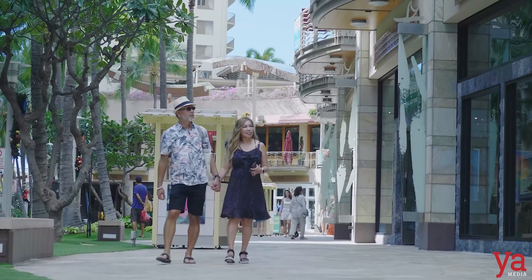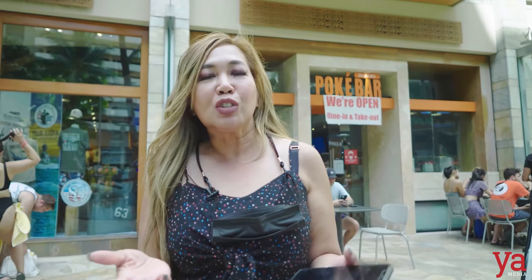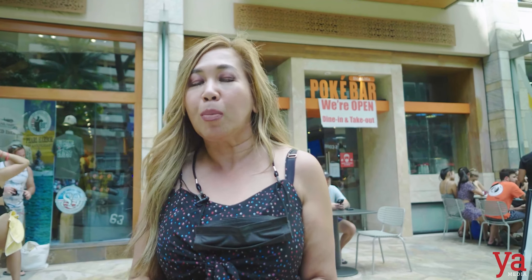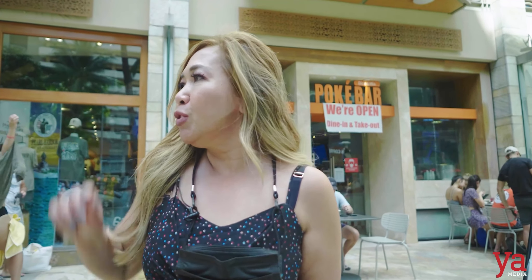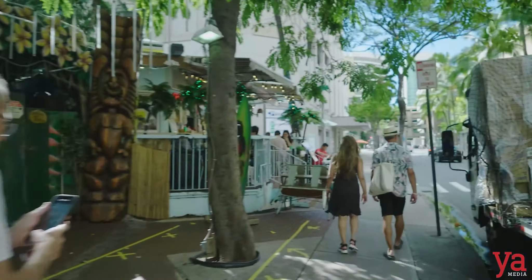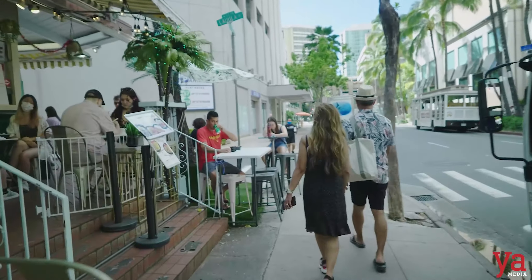So now I'm on Beachwalk and as you can see, there's more shopping here. You can shop, you can eat. Behind me is a poke bar. If you really want to step up your poke, go to the poke bar. When you're in Hawaii, poke is one of the popular dishes, although locals here go to the supermarket rather than a poke restaurant. If you go down a little bit, you'll see Chris Ruth's Steakhouse and Yard House. So if you're missing home, you'll find it here as well — there are restaurants here that you can find at home, not just in Hawaii. It's a great place to hang out, eat, and shop. Beachwalk is the place to be.